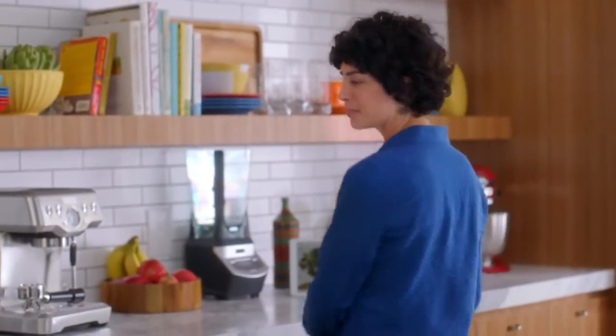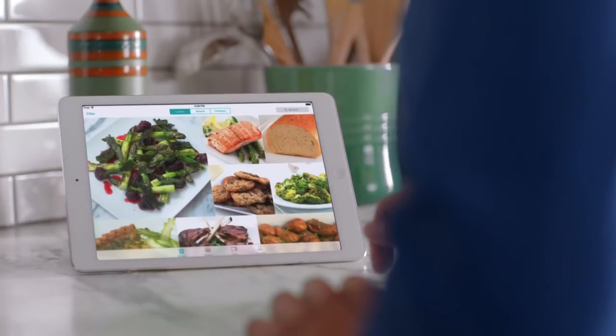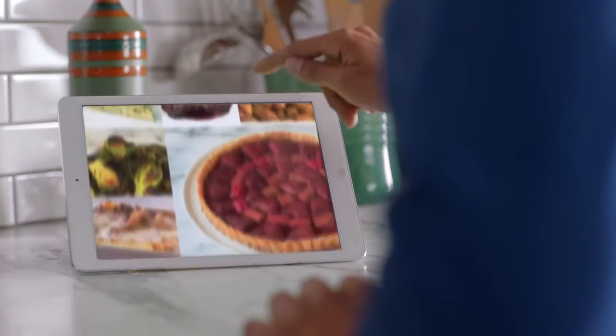But what if you're at a loss for what to make? Happens to me all the time. You get access to tons of delicious recipes, each handcrafted for the June oven.